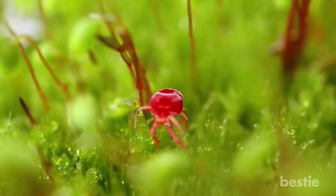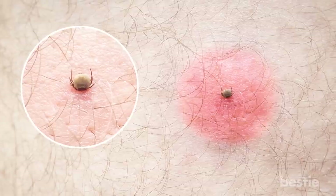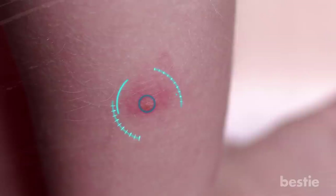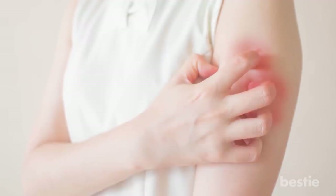Mites are small critters living primarily on birds and rodents. They are very tiny — so small that you won't even notice their bites. The punctures mostly go unnoticed, and can be accompanied by a red rash and a hard, inflamed bump. The skin around the bite can get swollen and cause itching.